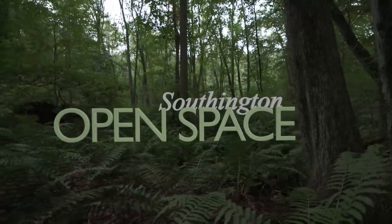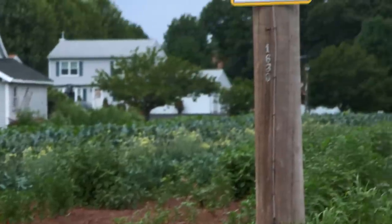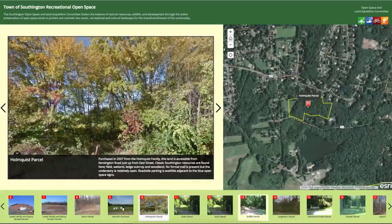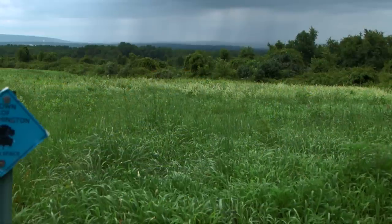For nearly two decades, the Town of Southington has been preserving open space in order to maintain the natural resources and cultural heritage of our community. In fact, we've preserved over 550 acres of open space, which act as a buffer against development and help lessen the demand on our municipal services and infrastructure.